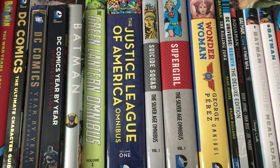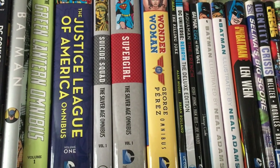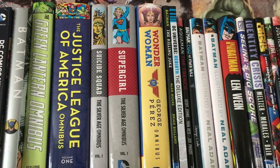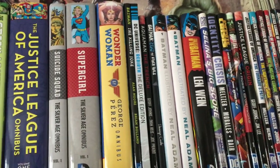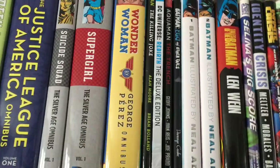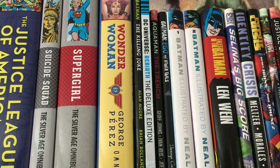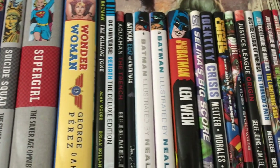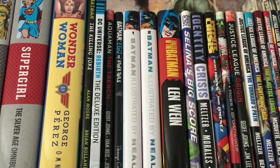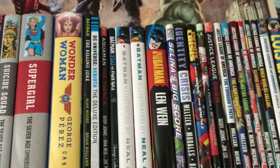The Green Lantern Omnibus, the Justice League of America Omnibus, Suicide Squad the Silver Age Omnibus, the Supergirl Silver Age Omnibus, the Wonder Woman George Perez Omnibus. Then you have Batman The Killing Joke, DC Universe Rebirth Deluxe Edition, Aquaman The New 52: The Trench, Batman Ego and Other Tales, and Batman Illustrated by Neal Adams Volumes 1 and 2.